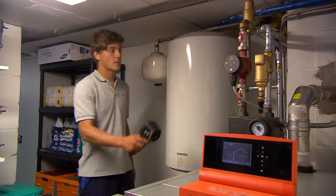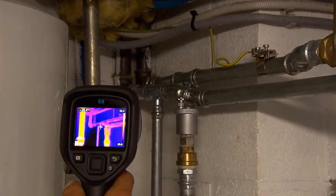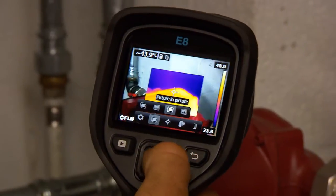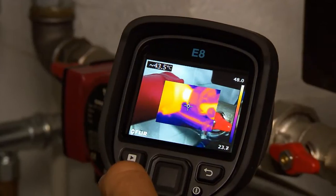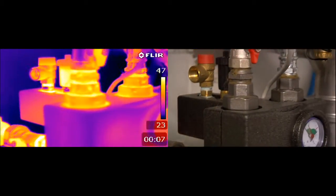A thermal imaging camera like the FLIR EX series makes sure you are seeing the hottest or coldest spot at the glimpse of an eye. A FLIR EX series thermal imaging camera will help you save time and gives you peace of mind. No more doubt if you have been measuring at the correct location.